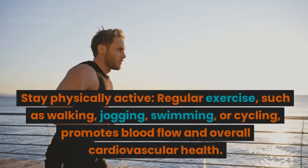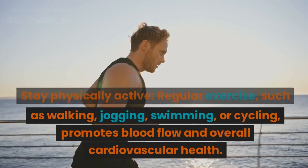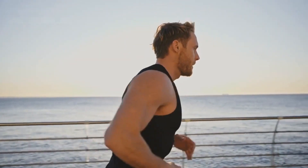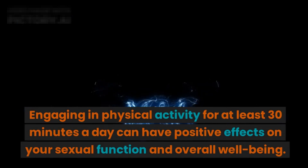Stay physically active. Regular exercise, such as walking, jogging, swimming, or cycling, promotes blood flow and overall cardiovascular health. Engaging in physical activity for at least 30 minutes a day can have positive effects on your sexual function and overall well-being.